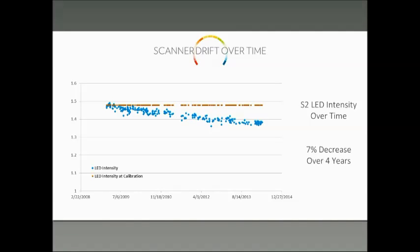So you see here — you'll notice from the axis on the left, the y-axis, it goes from 1 to 1.6. If you actually take it down to zero, you calculate the percent change and it's really only 7% over four years. That's not a large change.